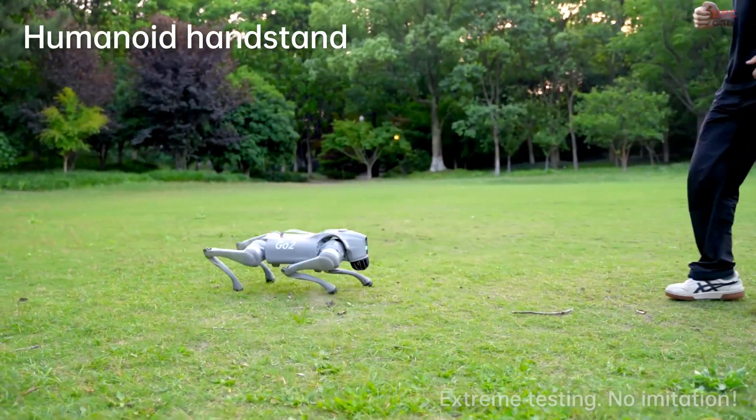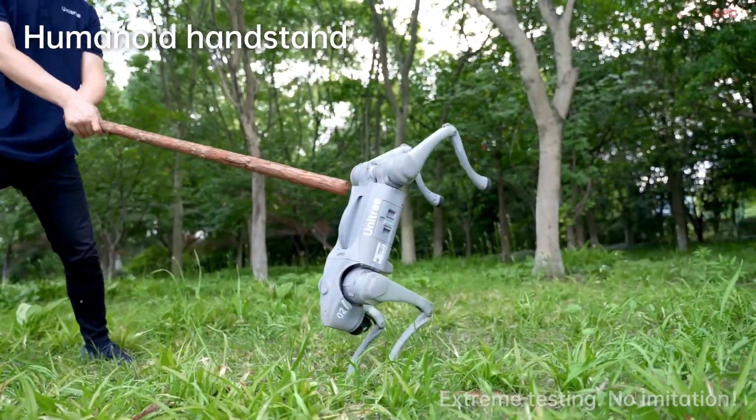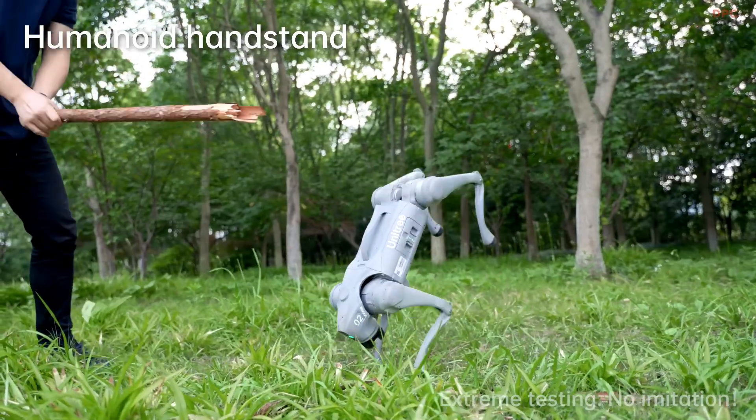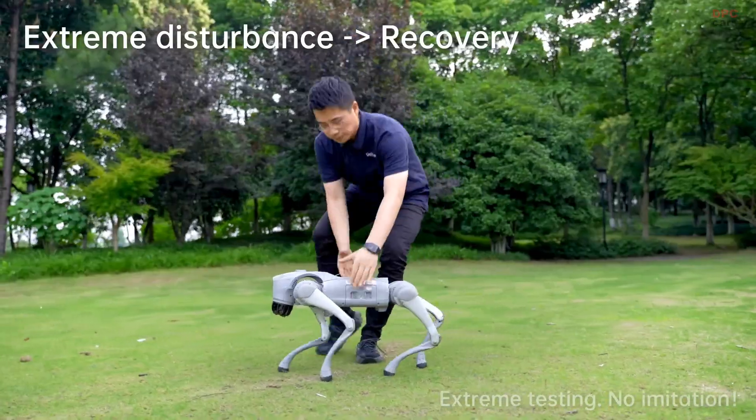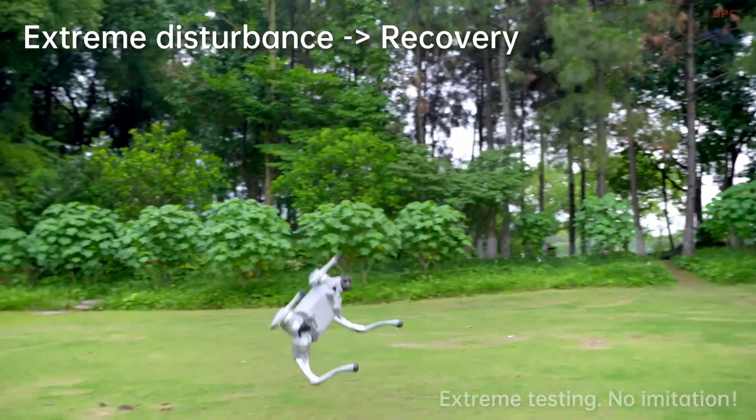Those four steps are: train, play, sim-to-sim, and finally sim-to-real. It is a smart approach that helps reduce risks while speeding up development.